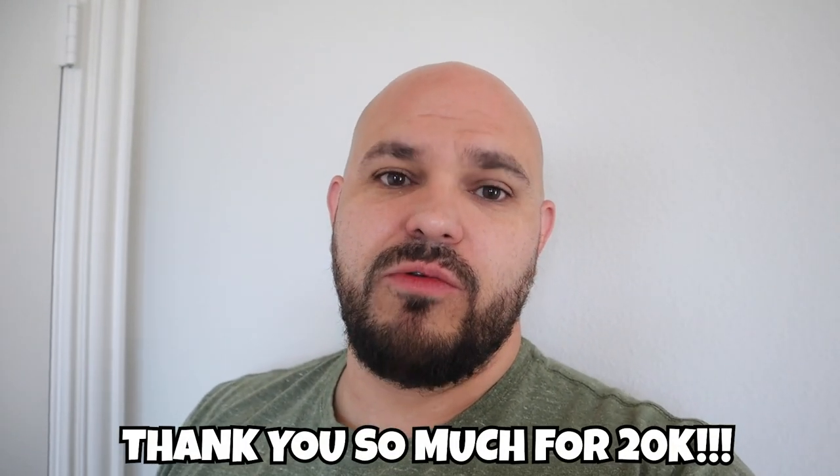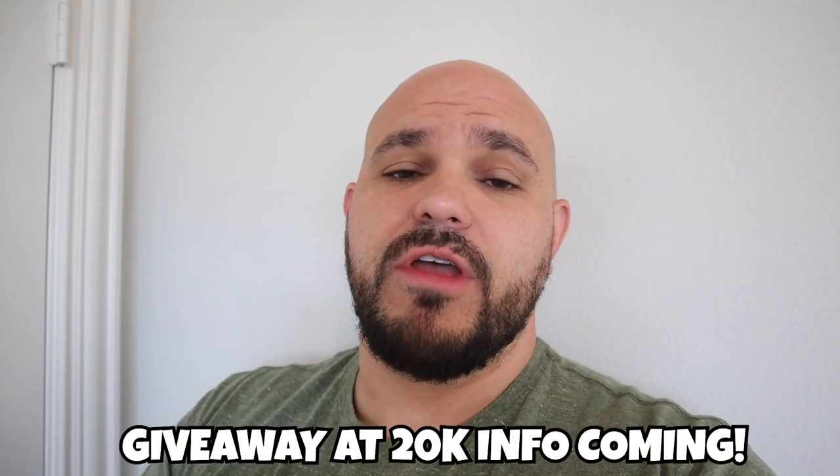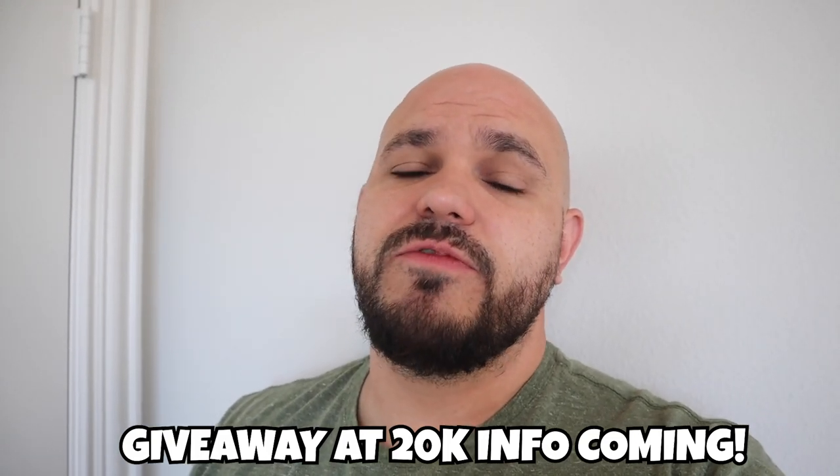Hey, what's going on everybody? Well, before we get into today's video, I wanted to stop and just say something. First off, if you are new to my channel, my name is Chris and this is the Christopher Scott channel, and I like to keep fish and other types of animals.